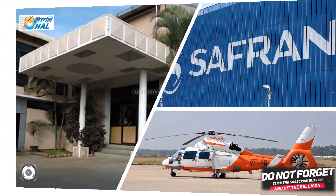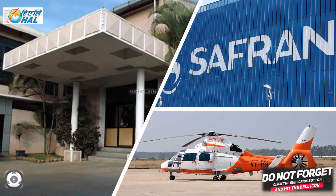Safran has maintained a presence in India for over 60 years across its three core markets: aerospace, defense, and security. With a workforce of 2,500 domestic employees, its activity ranges from R&D to design, production, and maintenance. Besides helicopter engines, Safran has partnered with HAL over decades through local businesses such as aircraft engines, electronics, and defense equipment.